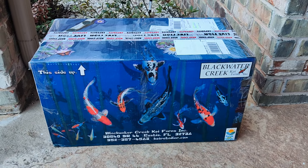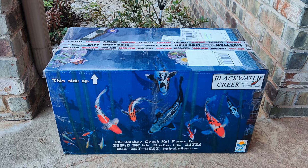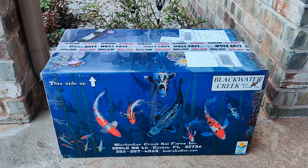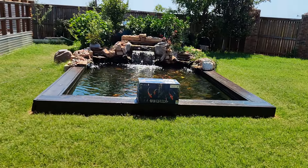This place tells you to expect about 10 to 20 percent koi death on arrival. But with the way I prep and prepare them, and with my system, I actually have no koi death at all. So let's get them prepared and ready.